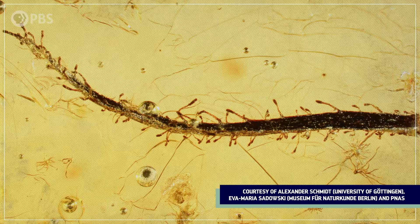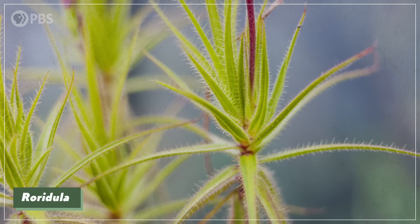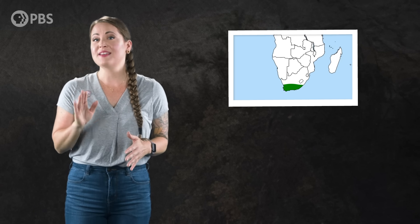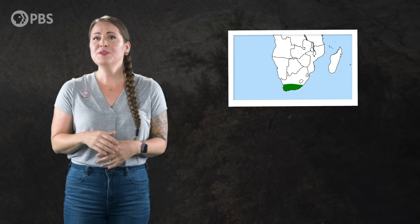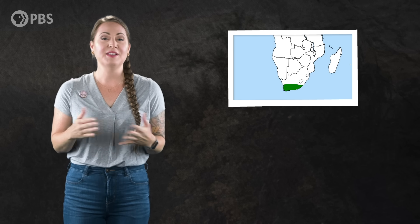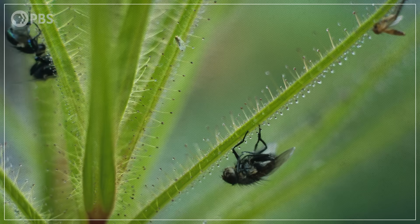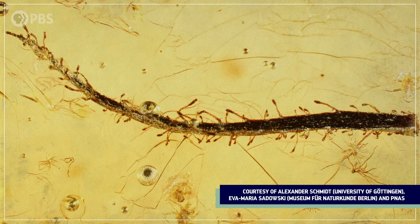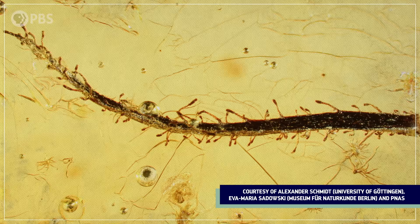These tiny leaf fragments, just a half a centimeter in length, belong to the same plant family as the modern genus Roridula. Today, those plants are found only in a section of southwestern South Africa called the Cape Floristic region, but their family was clearly much more widespread during the Eocene Epoch. And they're carnivorous — these plants actually trap prey, making these tiny bits of leaves encased in amber the best fossil evidence we have of carnivorous plants.